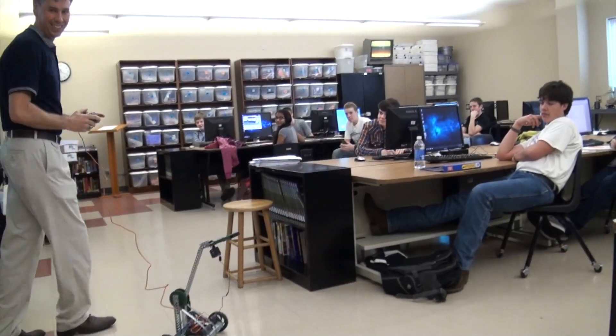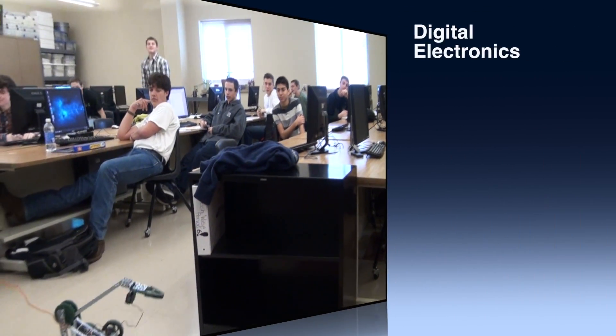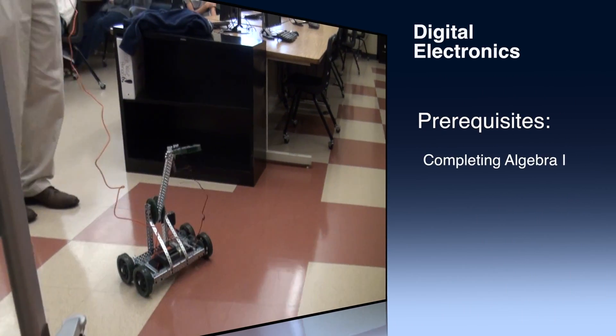Introduction to Engineering Design uses Inventor, our three-dimensional solid modeling program. The next class is Digital Electronics, which is an electrical engineer's view of engineering where you create and program circuits. The prerequisite for that course is completing Algebra I successfully.